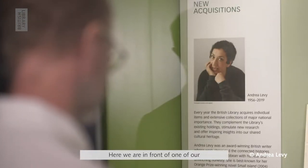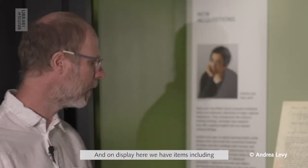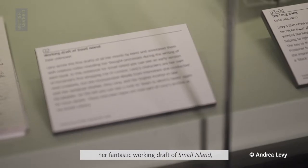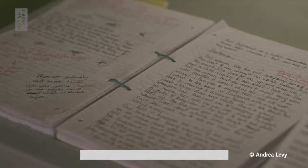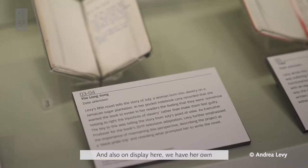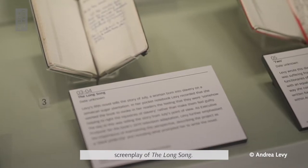Here we are in front of one of our most recent acquisitions — the archive of the award-winning novelist Andrea Levy. On display here we have items including her fantastic working draft of Small Island, the novel that won the Orange Prize in 2004, also named the Whitbread Book of the Year. You can see the handwritten changes that she makes. Also on display here we have her own screenplay of The Long Song.